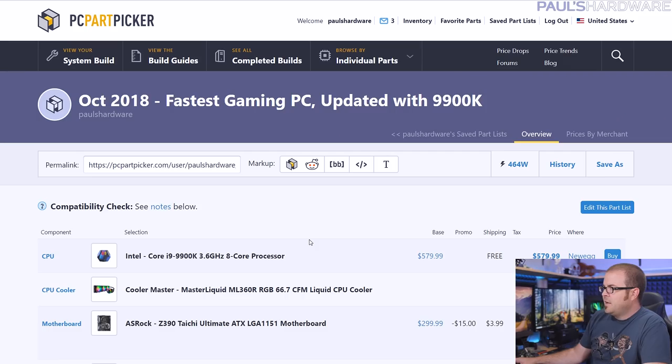Of course, easily swap in the GTX 1060 6GB if you have a G-Sync monitor already or if you just prefer NVIDIA.